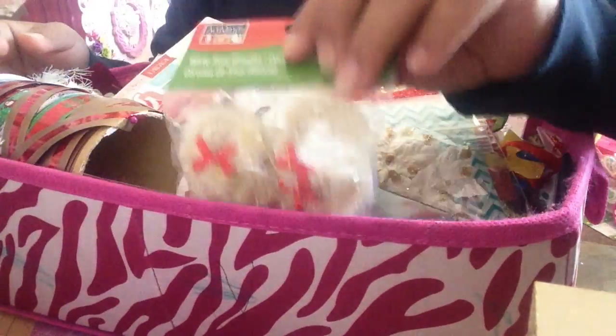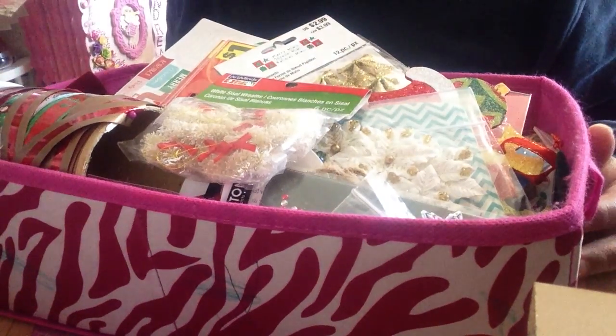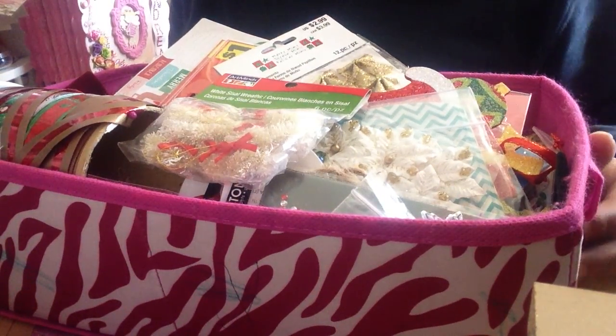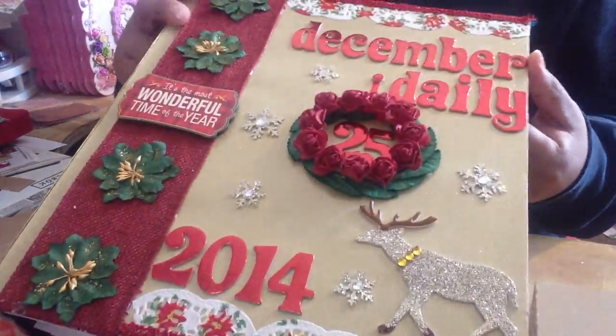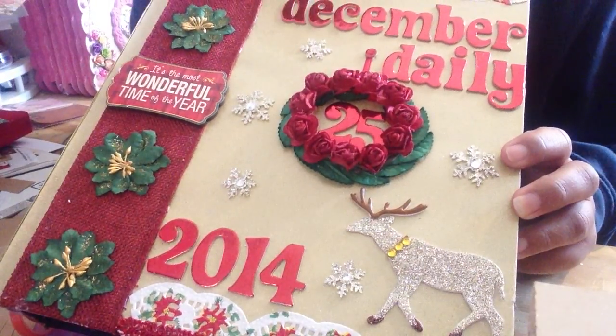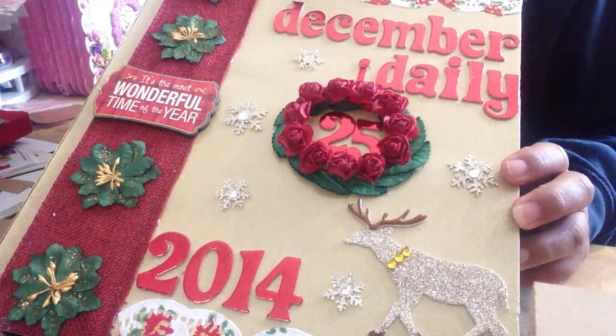I'm so excited to start the December Daily since I began smashing now. So that's what I wanted to show you guys — my December Daily album and my stickers and embellishments. Thank you all for watching, bye!